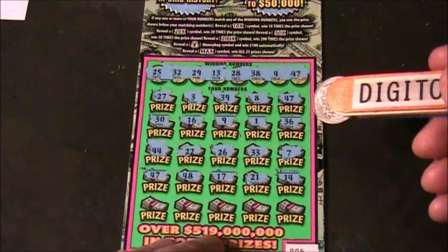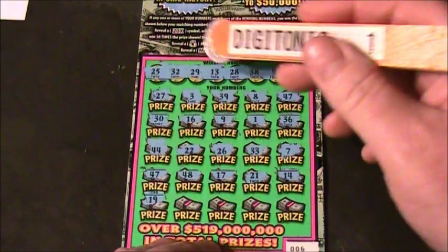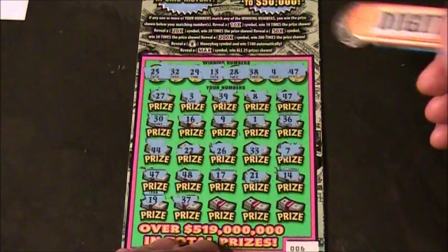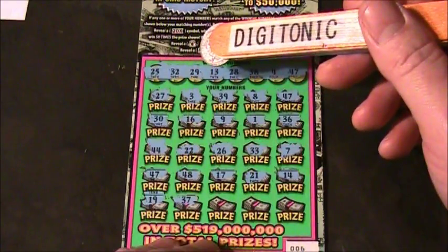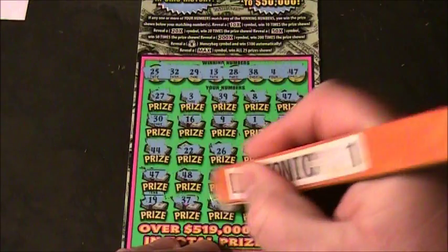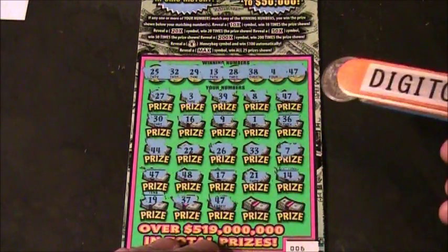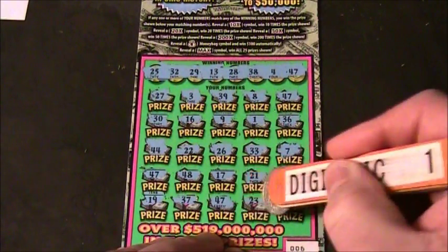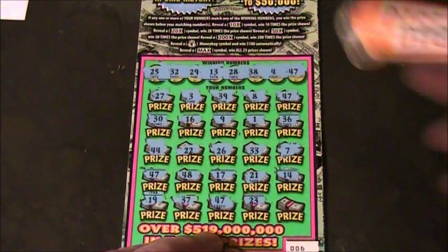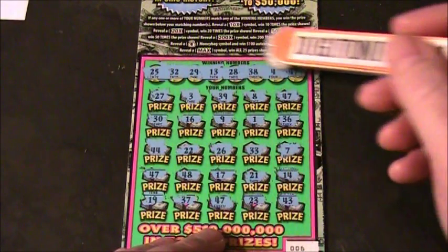The last line belongs to WBIN 428. Numbers: 19 — no 19 — 37 — no 37 — 47. We have another win for WBIN 428 on number 47. Then 23 — no 23 — and 43 — no 43. So we got three 47s total.